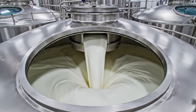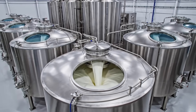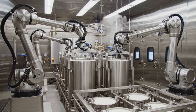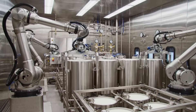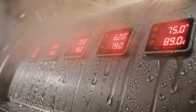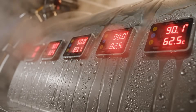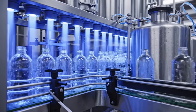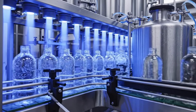With separation complete, the final step is blending different ratios of cream and milk depending on the product. To ensure safety and long shelf life, the milk undergoes heat sterilization at tightly controlled temperatures. Sensors monitor every second, guaranteeing the milk reaches perfect thermal pasteurization without burning or separating. After thermal treatment, UV sanitation adds another protective layer, eliminating microorganisms without altering taste or nutritional value.